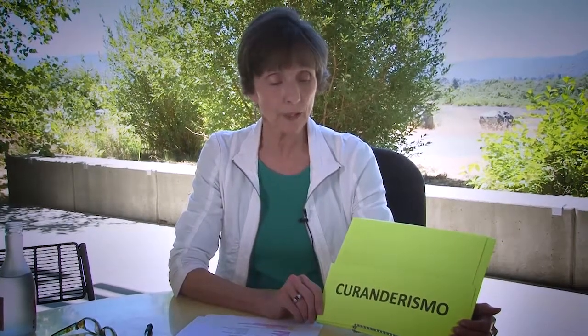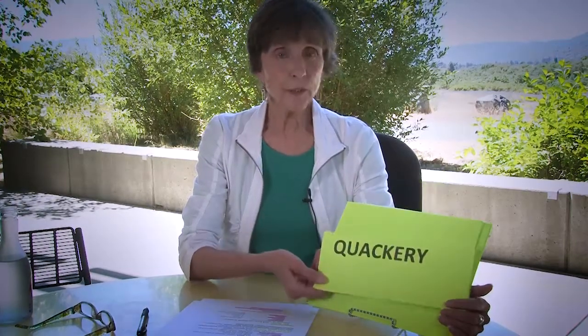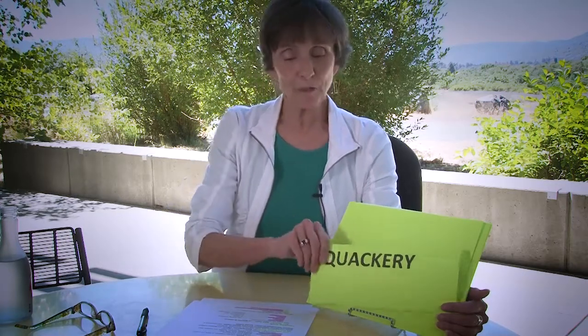Here we have the word curanderismo, which comes up in a very important and beautiful way in this book and in many other novels in Spanish. When you Google it or look it up electronically, it gives you the definition quackery. I was very shocked at that — any writer in Spanish would be as well — because curanderismo is so much more than that. It really is folk medicine and is still very much alive, used, and important today.